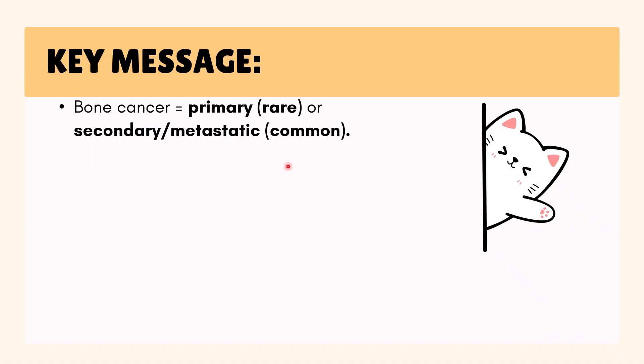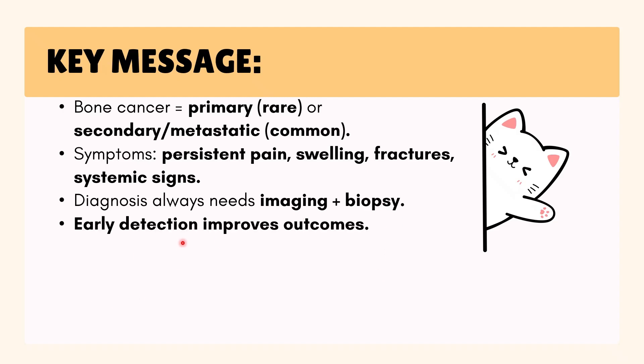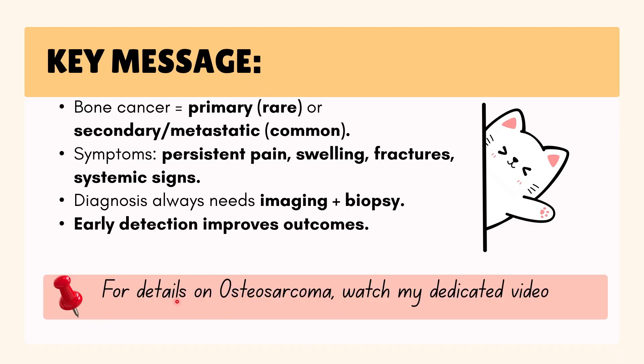To summarize: bone cancer may be primary, which starts in the bone and is rare, or secondary, which spreads from other cancers and is more common. Symptoms include persistent pain, swelling, fractures, and systemic whole-body signs. Diagnosis always requires imaging and a biopsy, and early detection always improves outcomes. For more details on osteosarcoma, please watch my dedicated video linked here. Don't forget to like, share, and subscribe for more medical content. Bye-bye!